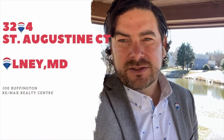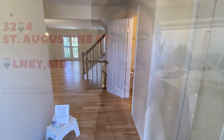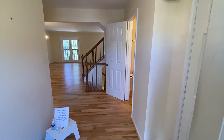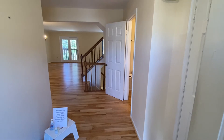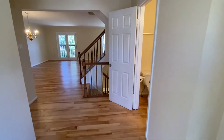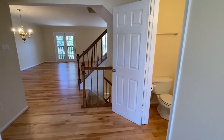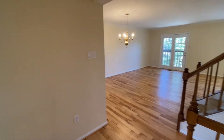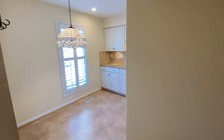Y'all ready to take a look? Let's go. As we come in, you'll notice the gleaming hardwood floors — these were just refinished. I've got a coat closet to my right, our powder room right there to the right. And as we turn, our kitchen is here.